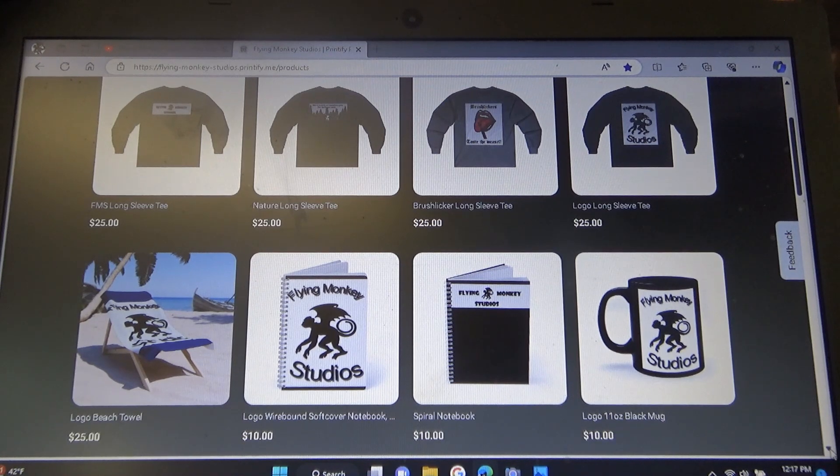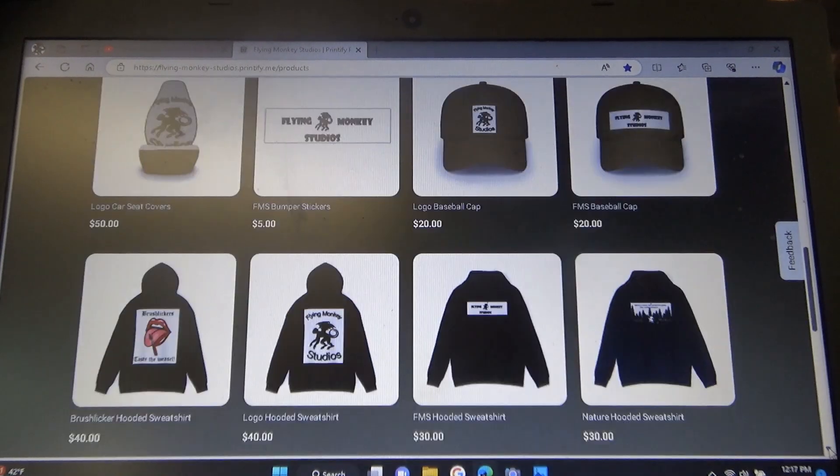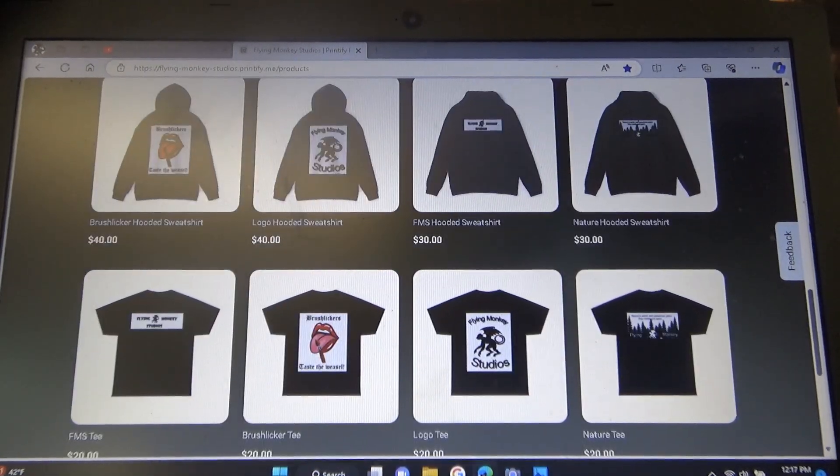Printify has let me make a lot of different products — stuff I couldn't make with Store Frontier. So I kind of went nuts and made a lot of stuff for the new store. As you can see, I've got long sleeve t-shirts, short sleeve t-shirts, and hoodies and hats.